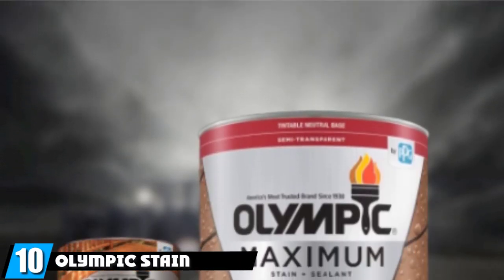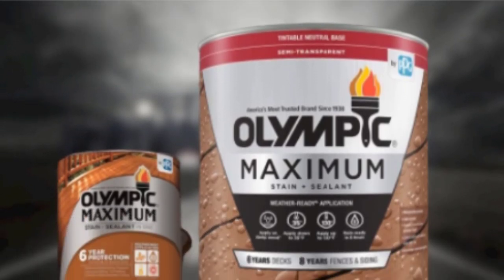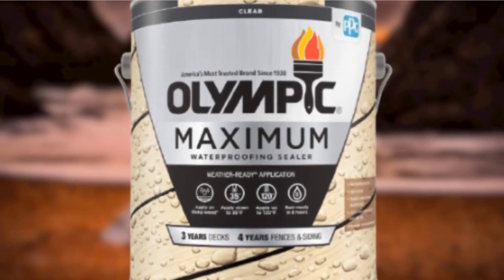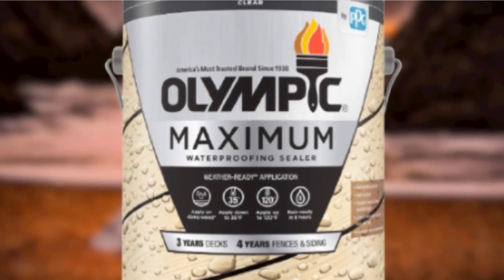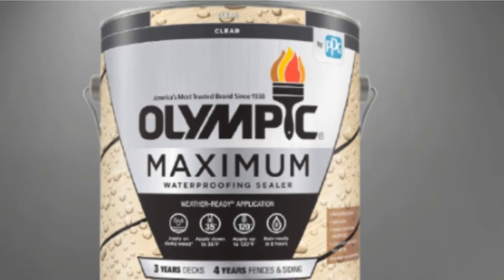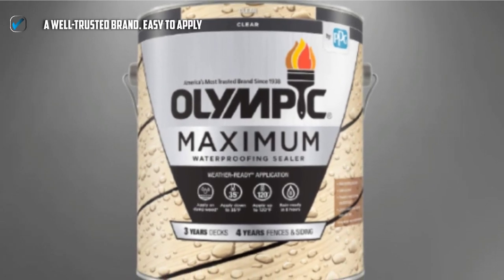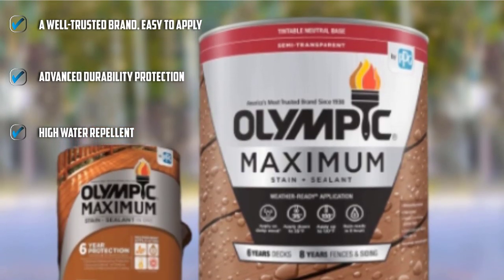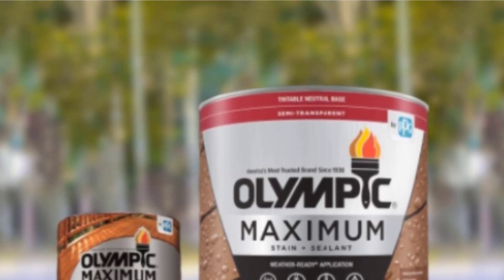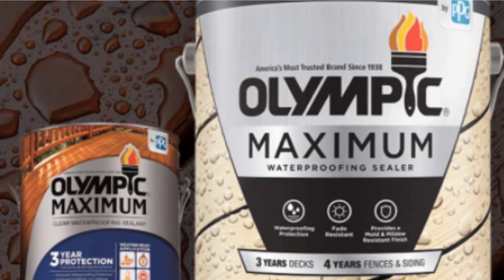Finally, the number 10 position is dominated by Olympic Stain Maximum Wood Stain and Sealer. Olympic Stain combines the advanced UV protection of a stain with the enhanced waterproofing of a sealant. This stain and sealer keeps a fence protected and keeps it looking great. The weather-ready stain can be applied just 8 hours after washing or rainfall and can be used at temperatures as low as 35 degrees Fahrenheit. Suited primarily for hardwoods, the water-based stain comes in 8 hues and can go on clear, transparent, semi-transparent, or solid. No matter which color choice is the most appealing, there are a lot of options to achieve the desired look with this affordable stain and sealant.